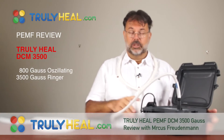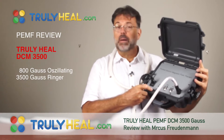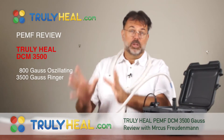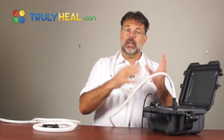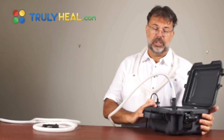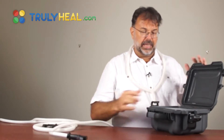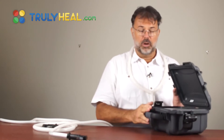Welcome back to Truly Heal and today's review of the brand new DCM 3500 Pulse Electromagnetic Field Therapy Generator. It's a device that combines the XBSE oscillating energy together with the ringer device — the PMTs — and puts it all into one device that you can use in clinic or at home. It combines into one very nice little suitcase; you can roll up your applicators, put them on top, and take it anywhere.